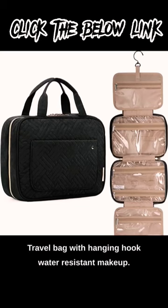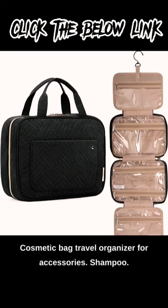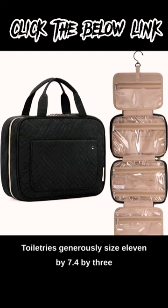Travel Bag with Hanging Hook. Water-Resistant Makeup Cosmetic Bag, Travel Organizer for Accessories — including Shampoo, Full-Sized Containers, and Toiletries.